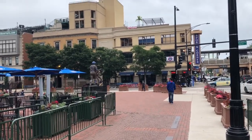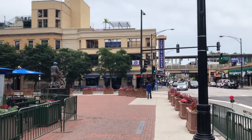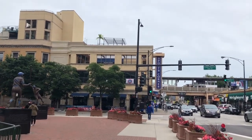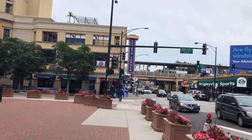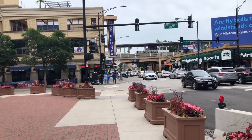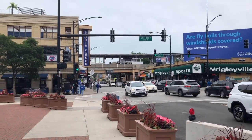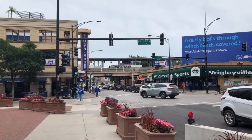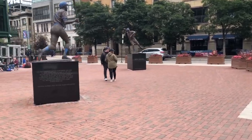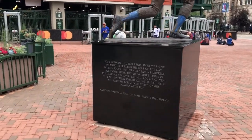Sports Corner here at the corner of Addison and Sheffield is essentially the right field corner of the stadium. Sports Corner is another hot spot — you've got Cubby Bear at Clark and Addison, and Sports Corner here at Sheffield and Addison. This is also where you'd come from if you took the Red Line and got off at the Addison train stop. That bridge right there is where the train comes in — it's just a half block walk to the stadium from there.